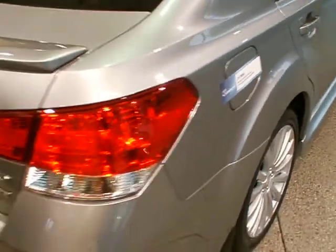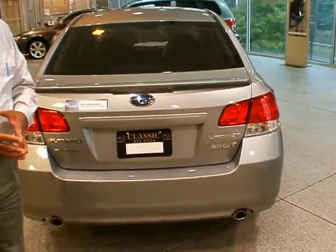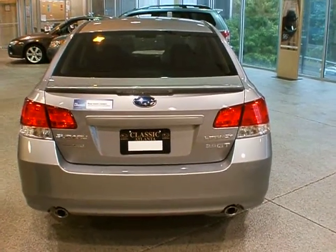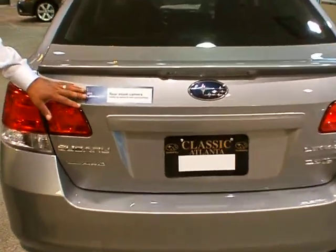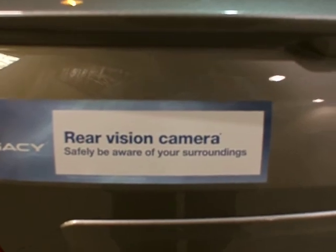The vehicle has different lines and different styles. If you get the vehicle with the rear camera and the GPS system, the rear camera and GPS come together, and it's available now, which hasn't been available before in the Subaru Legacy model.